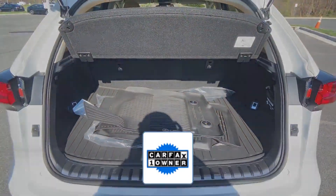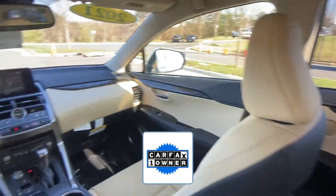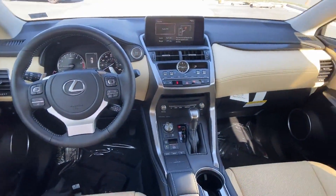As a Carfax one-owner vehicle, enjoy extra advantages such as having less normal wear and tear. Ready to take home the car of your dreams?